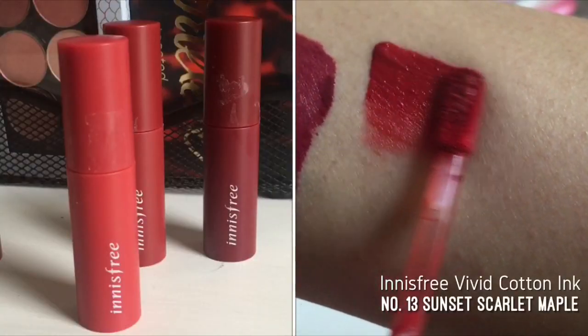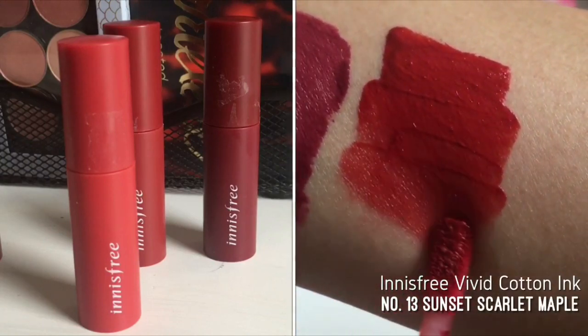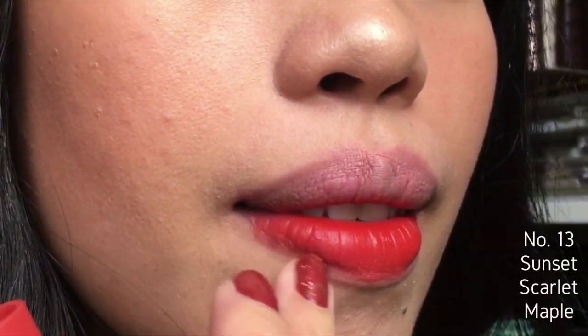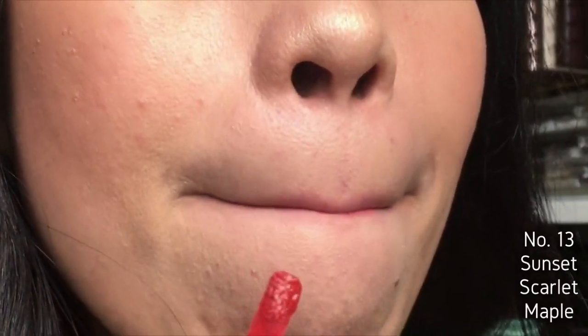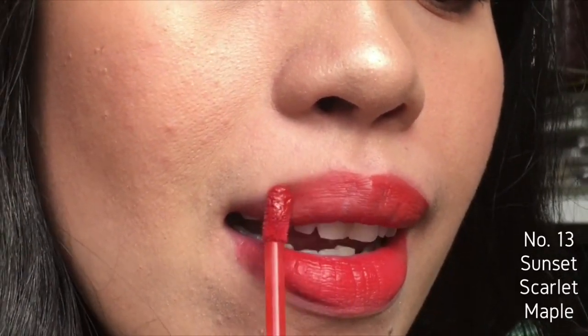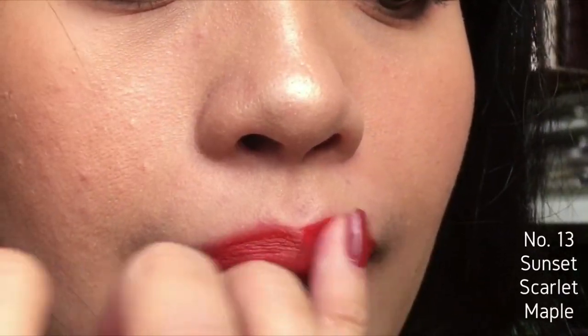The next shade is number 13 Sunset Scarlet Maple. This looks like a dark orange shade on me. The brand says these are tints with a new lightweight formula that is as soft as cotton — moist start with a matte finish, and tinted vividness stays fresh and smudge-free for a long time. A shine essence oil complex holds onto the highly pigmented tint color for a long-lasting, beautiful soft look. It contains camellia, mango seed, avocado, and cotton seed oils.